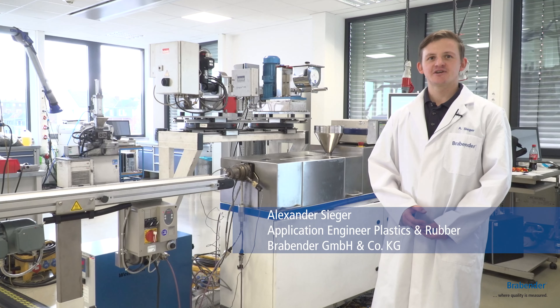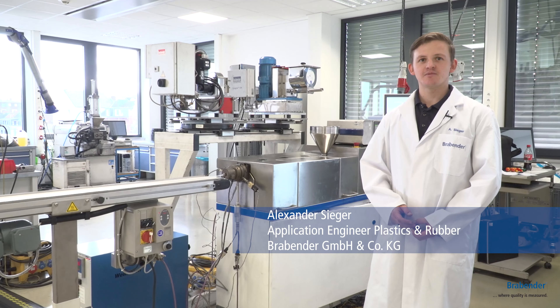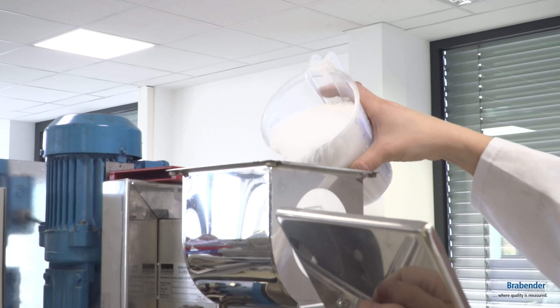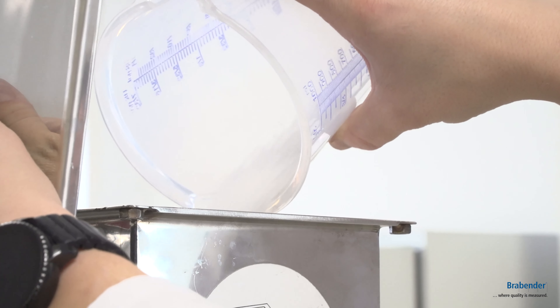Hello, I'm Alexander Sieger from the Applications Laboratory Plastics and Rubber at Brabender. And currently I'm extruding a PE filament and conveying it over there.